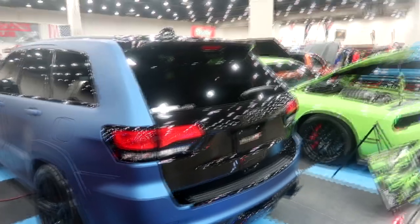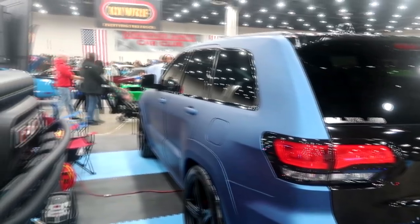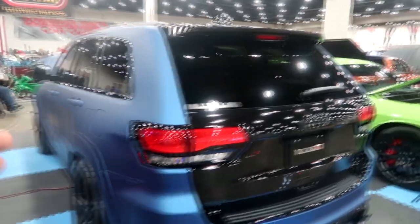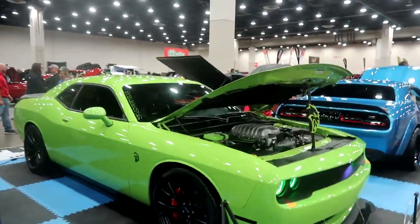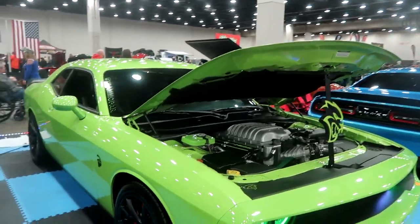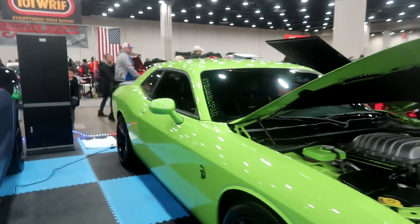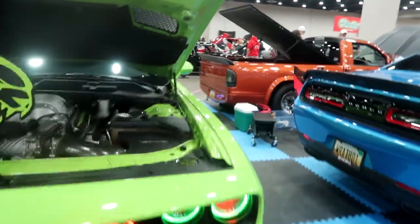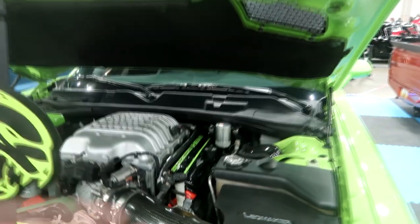Look at this SRT8 Jeep — this is very nice. Very nice matte wrap with the black top. Now we have this Hellcat — a 2015 sublime green Hellcat. Very nice, has the red light up. The SRT badge lights up too. It's got an SRT leg-maker intake, cold air intake.